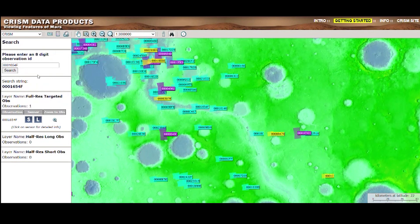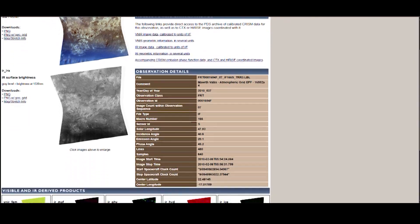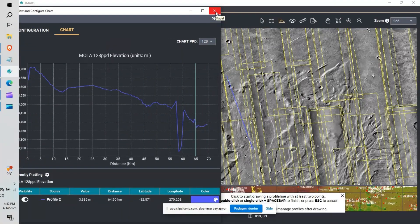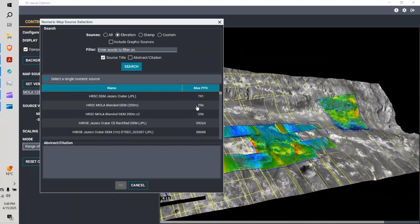Our research focuses on two main regions: Solis Planum and Marth Valles. Solis Planum is known for its volcanic features, offering insights into Mars' internal activity and surface evolution. Marth Valles, on the other hand, is one of the most mineralogically diverse areas on Mars.